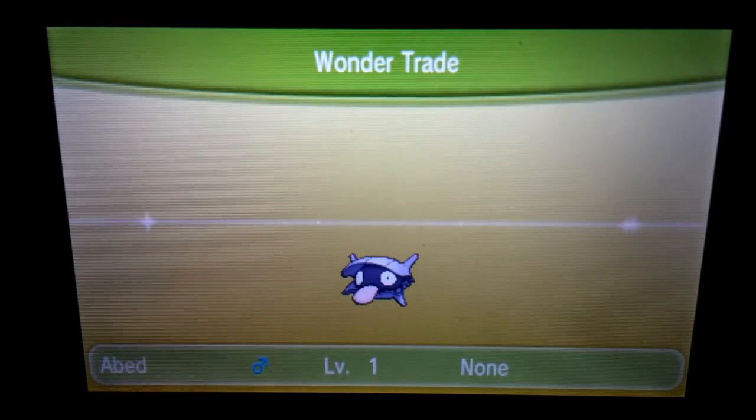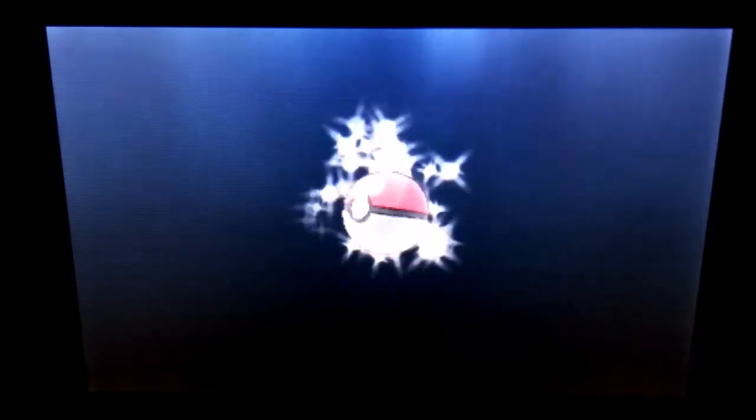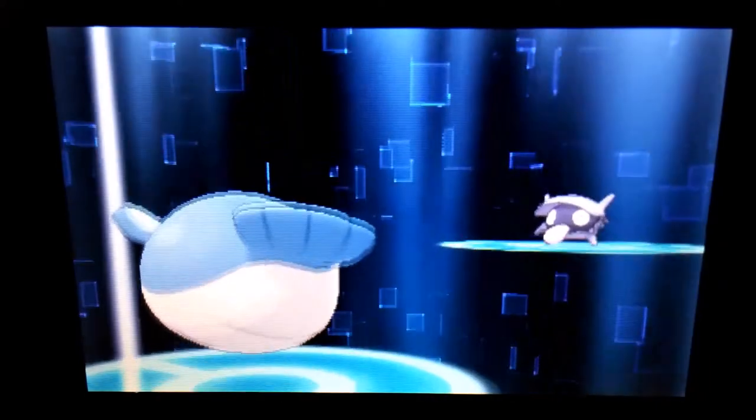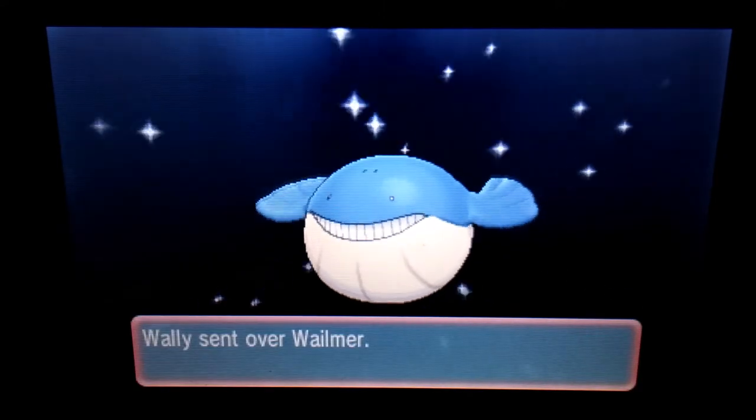Anyway, we got Wally from the United States, North Carolina. Hopefully Wally will be happy with my Shelder, and I'll be happy with Wally's Wallymoure. Wallymoures are pretty common in Aura, so it's an okay trade. It's not a Poochyena, anyway.